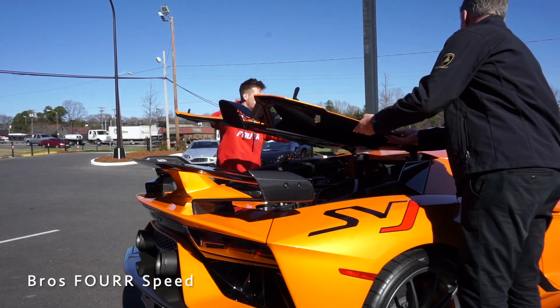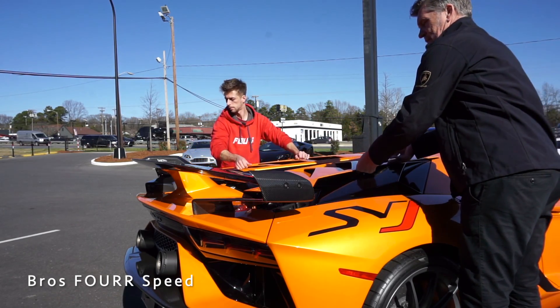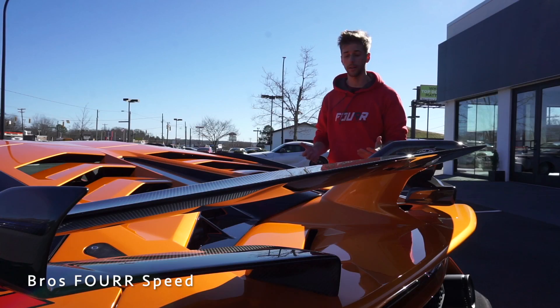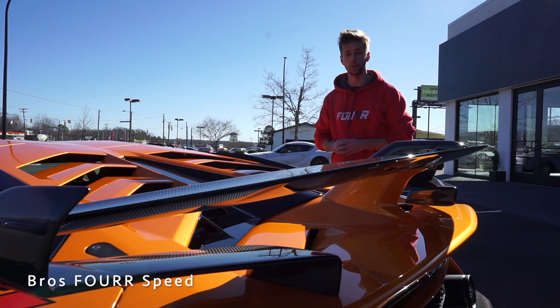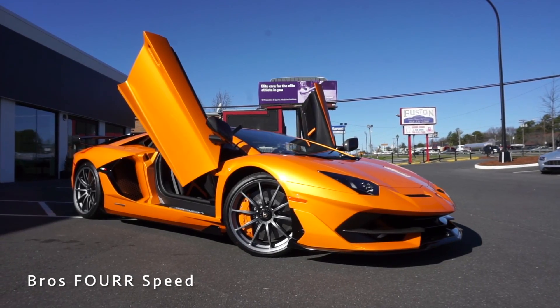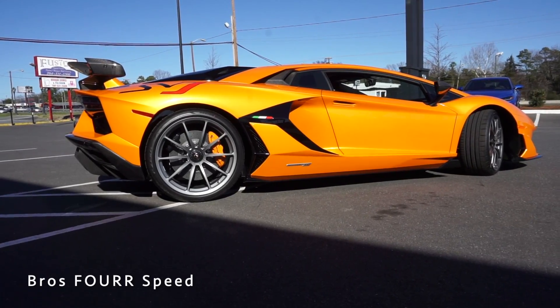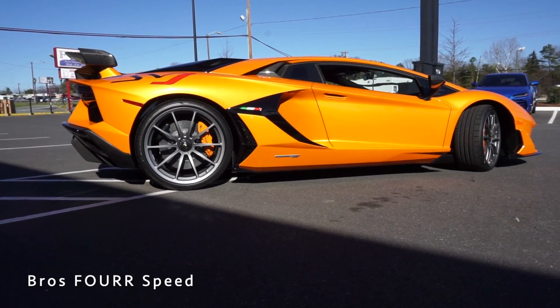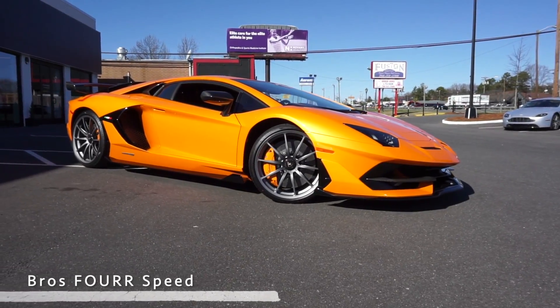To see the complete engine bay you have to unclip both sides of the hatch, and with two people you can easily remove it — it is carbon fiber so it's very lightweight. This engine produces 770 horsepower and 531 pound-feet of torque. It is all-wheel drive, weighs around 3,300 pounds, does zero to sixty in 2.7 seconds, zero to 125 in 8.8 seconds, and its top speed is 217 miles per hour.